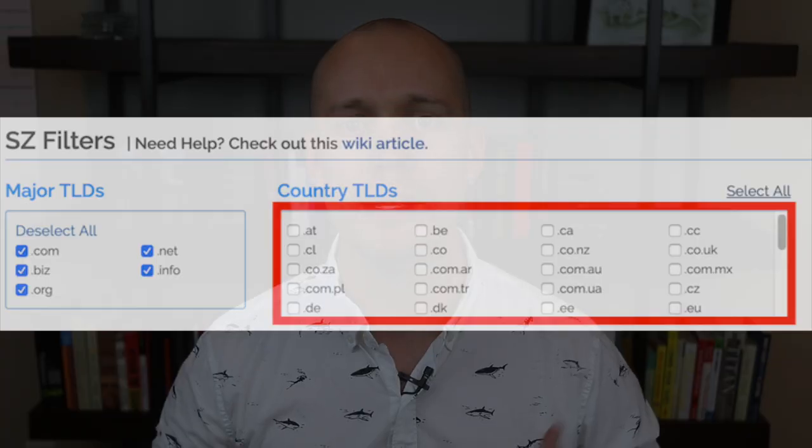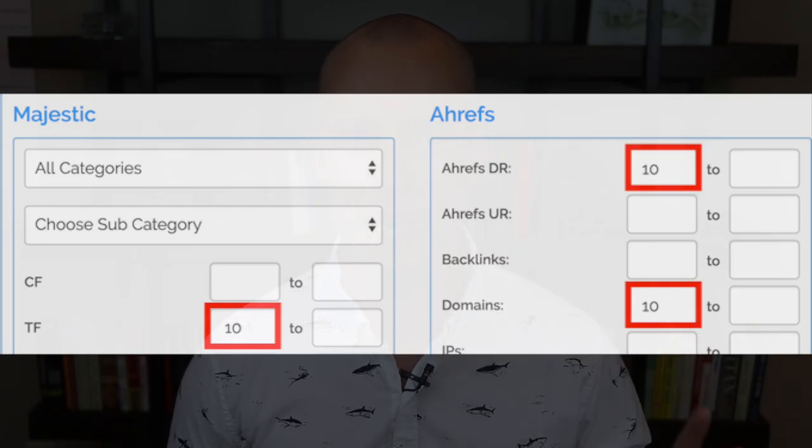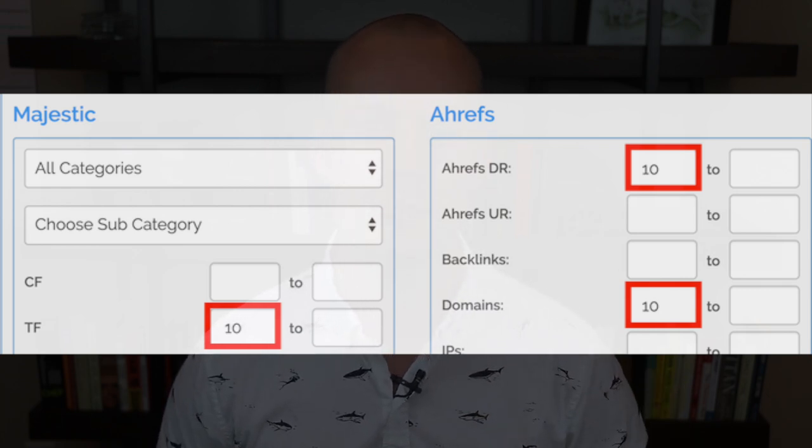Just click the filter button. I uncheck all country TLDs because it can be difficult to register domains when you aren't located in the host country, so you'll need to adjust based on your location. For the Majestic and Ahrefs filters, I recommend setting TF from 10, Ahrefs DR from 10, and domains from 10. Now these are just baseline filters, but you may need to adjust downward or upward.